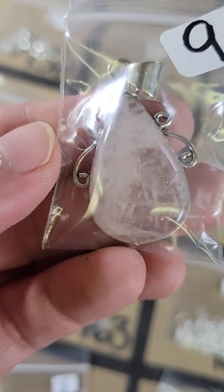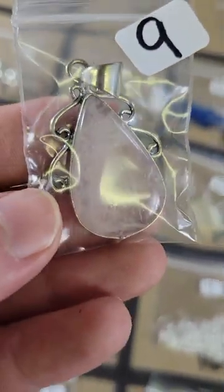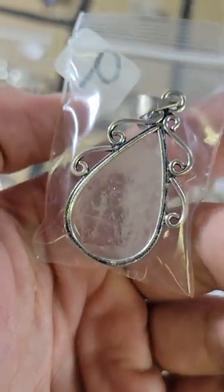Number 148: this is also silver plated and this is a rose quartz — very pretty rose quartz, you can see right through it. Silver plated, nine bucks on number 148.